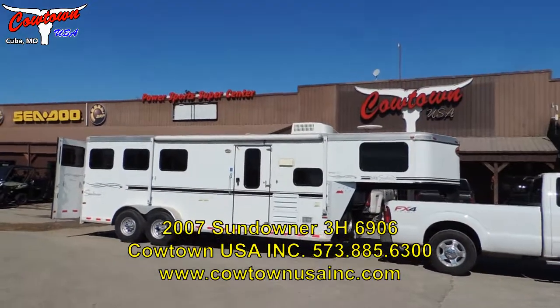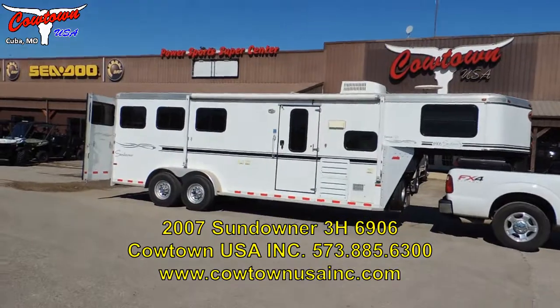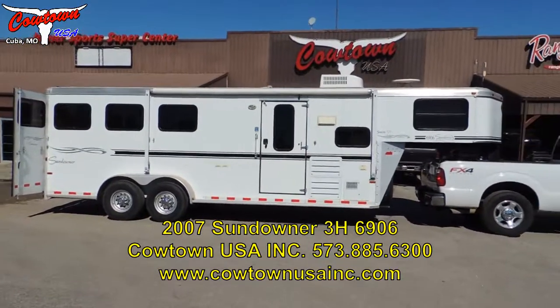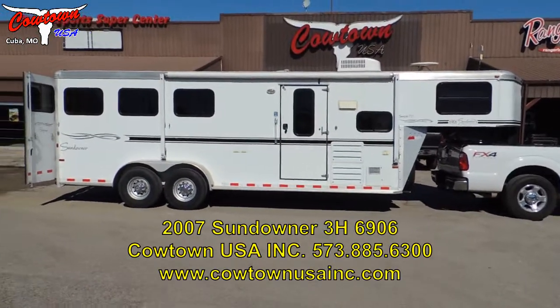Hi guys, Rick Damon at Cowtown USA in Cuba. It's a 2007 three-horse, six-foot short wall Sundowner.